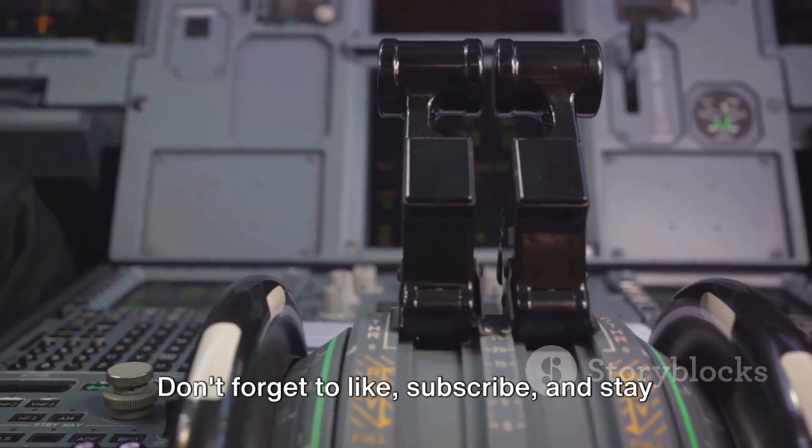Don't forget to like, subscribe, and stay tuned for our next video, where we'll be exploring Russia's greatest jet, the Su-57.